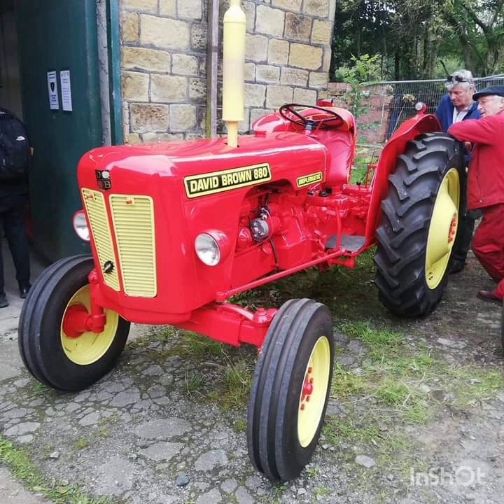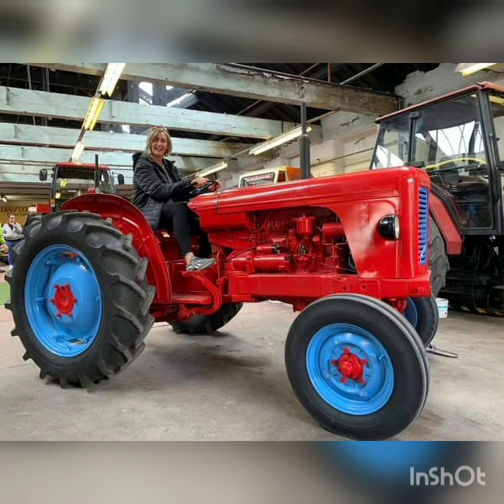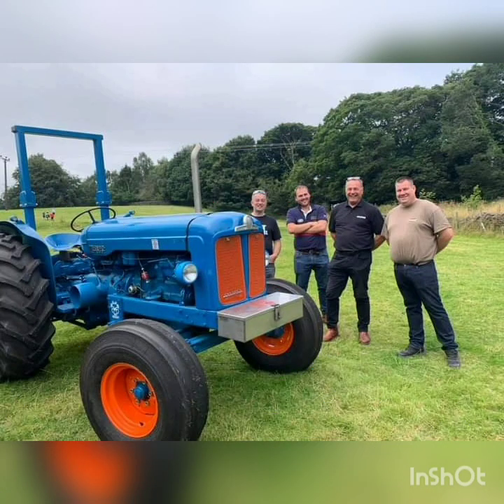The lovely David Brown 880 Implematic, and a selection of Phil Croshaw's lovely later model David Browns. The David Brown 900. And an imposter — a Fordson Major six-cylinder. Sounds lovely.